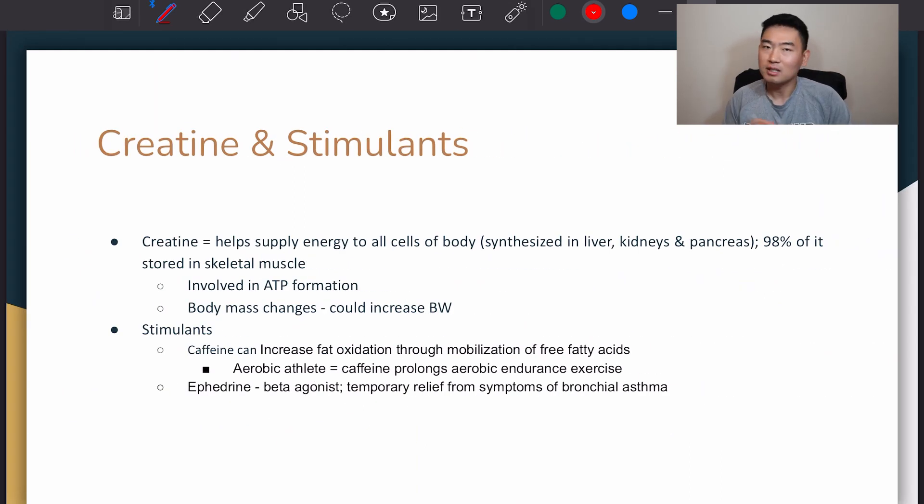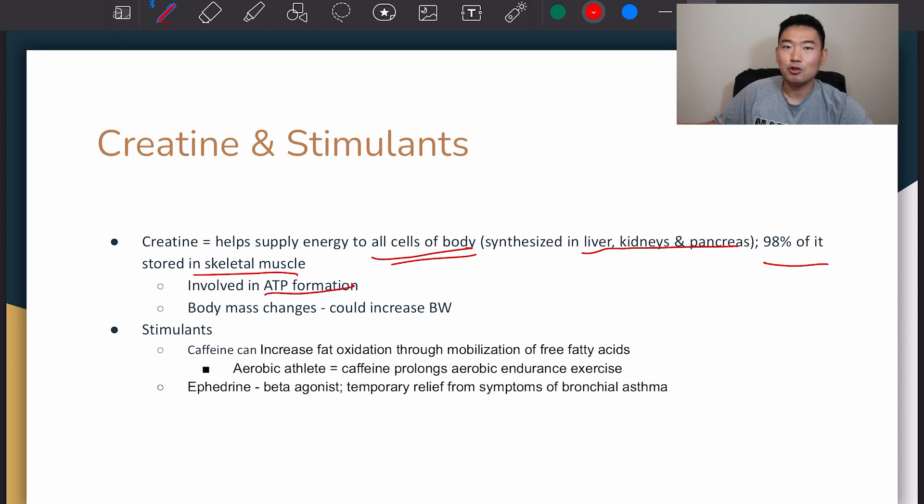Last slide — we'll go over creatine and other stimulants. Creatine helps supply energy to all cells of the body. It's a very well-researched, well-known dietary supplement in the bodybuilding and sports community, so we're going to pay a little more attention to it. It's synthesized in the liver, kidneys, and pancreas, and 98% of it is stored in skeletal muscles where it'll be used during performances or competitions. It's involved in ATP formation, creating and utilizing energy, and it could also increase body weight as it's involved in body mass changes.